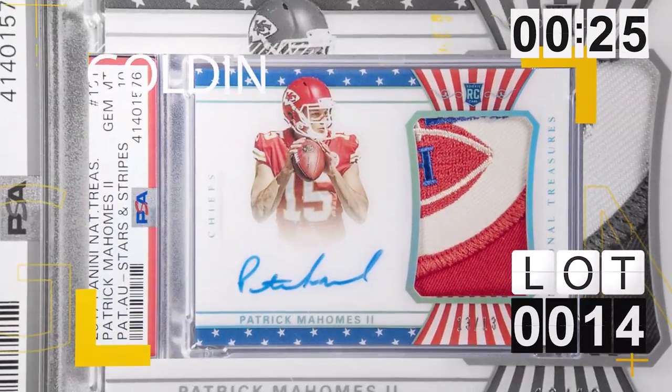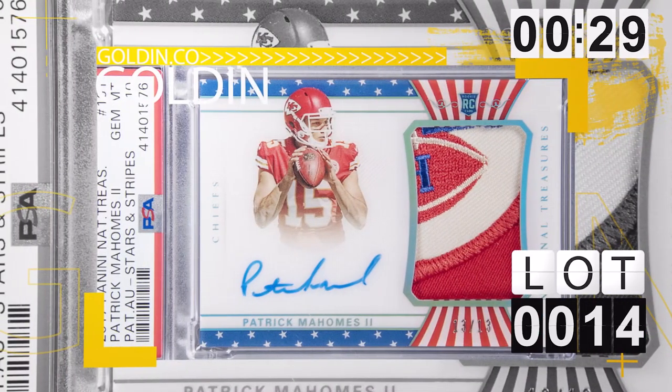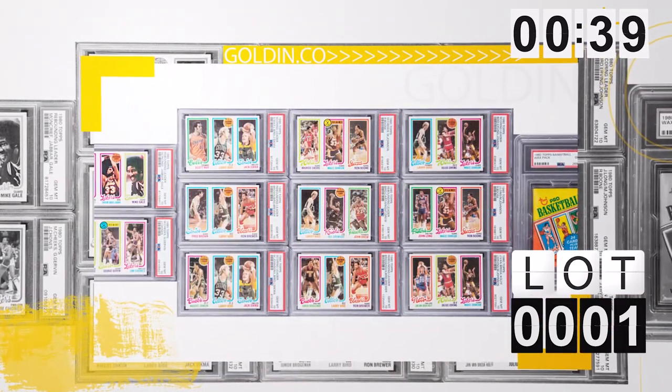How about we go right to lot number 14, the National Treasure Stars and Stripes Patrick Mahomes RPA, PSA 10, and possible grade. It's already over $200,000. What about lot number one? This is a 1980 Topps complete PSA 10 graded set — every card's a PSA 10. It's over half a million, and I see this thing going well into the millions.